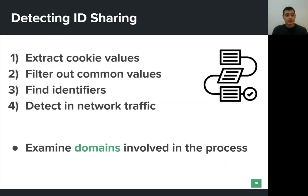In order to detect ID sharing, we extract values stored in either first-party or third-party cookies. We perform various preprocessing and data cleaning techniques in order to filter out irrelevant values and ensure that what we are left with are values that can uniquely identify users. Then we examine all application-level network traffic and search for these identifiers. We report a case of ID sharing only when the identifier is delivered to a domain different from the one that assigned the cookie originally.